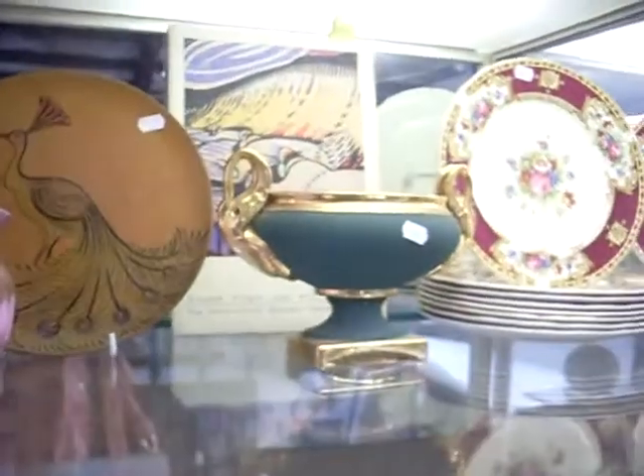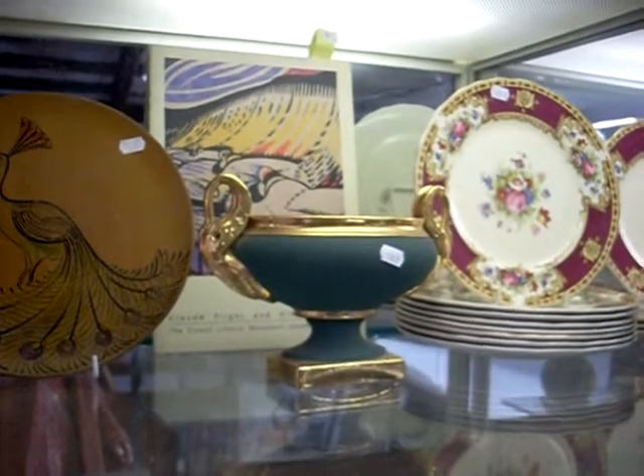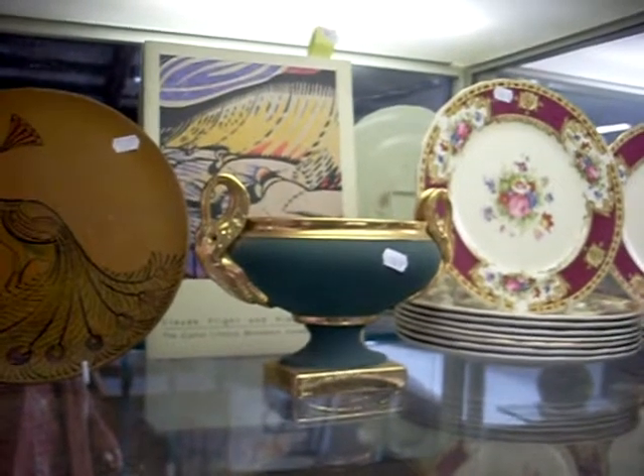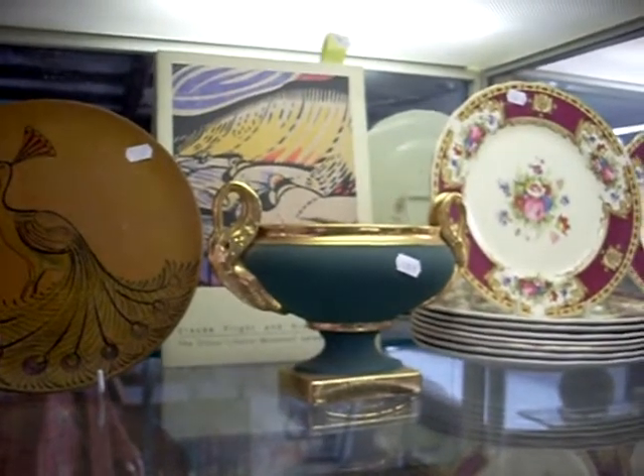Nice exhibition catalogue over the back there of Claude Flight. Pretty amazing British modernist - did lots of works on paper and prints: lino cuts, wood blocks and that sort of thing. And he taught a lot of Australian artists how to do it as well.